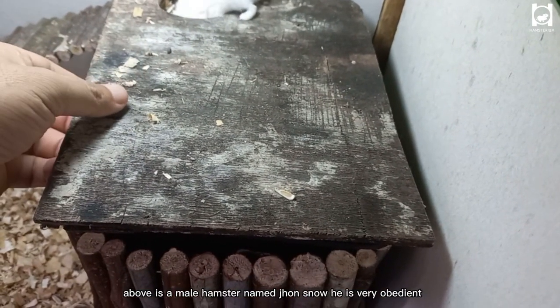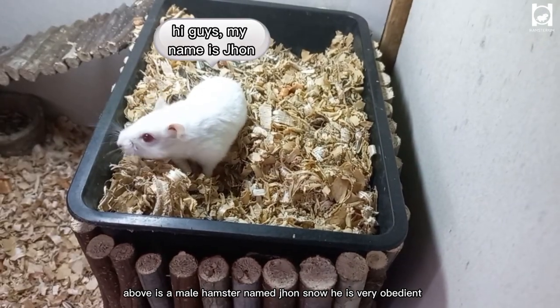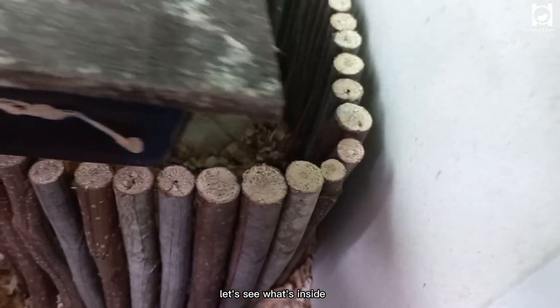Above is a male hamster named John Snow. He is very obedient. This is the box where they store food — let's see what's inside.